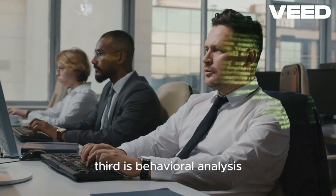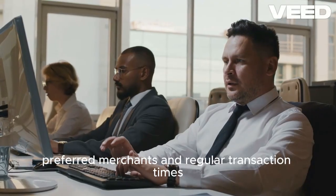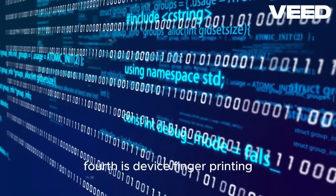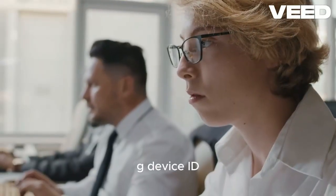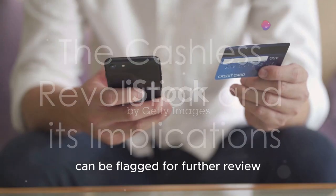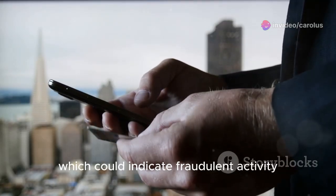Third, behavioral analysis examines the user's typical behavior — such as usual spending habits, preferred merchants, and regular transaction times — to identify deviations that might indicate fraud. Fourth, device fingerprinting collects data about the device used for transactions, including device ID, IP address, and geolocation, so transactions from unfamiliar devices can be flagged for further review. Fifth, velocity checks look for a high number of transactions in a short period, which could indicate fraudulent activity.